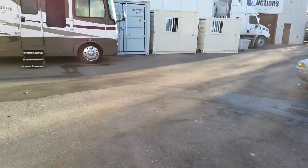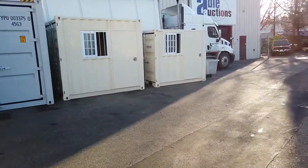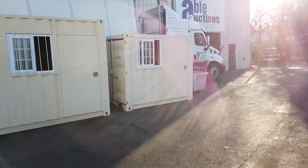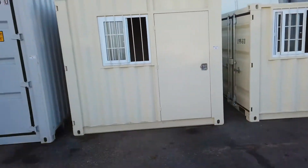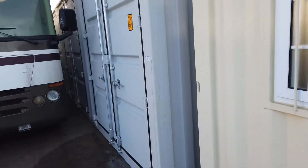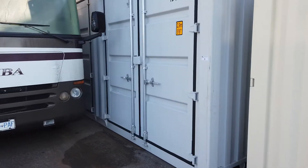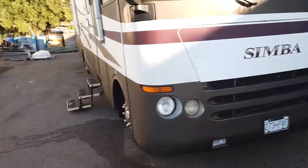Able Auctions in Langley, December 12th, online only auction. Look at these containers — these are little portable office containers, or just storage containers, whatever you want to put in there. Windows, doors. Then we've got this 40-footer — it's a brand new 40-foot container with four doors on the side and one rear door.